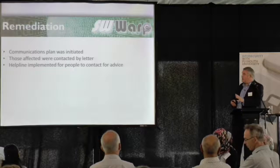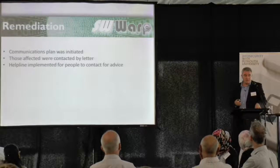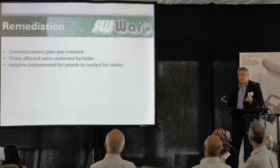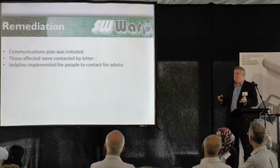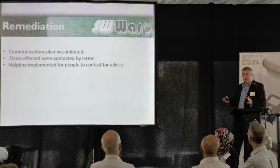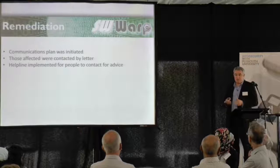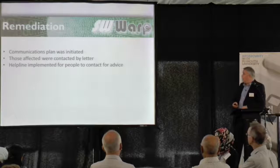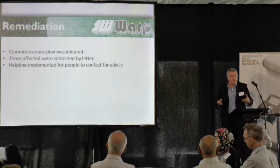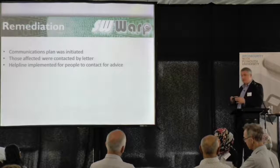So we initiated a communications plan. We got in the department involved in producing websites, and even the local police came in — we had about a two-hour meeting to discuss what to tell people. Because what we didn't want was to cause more concern. So we just put a letter together saying we found this; our advice is to change your passwords and don't reuse the same password. It also affected people in the council — a member of my team had used the same password on every website, so I told her to change that and use a different password on every website.